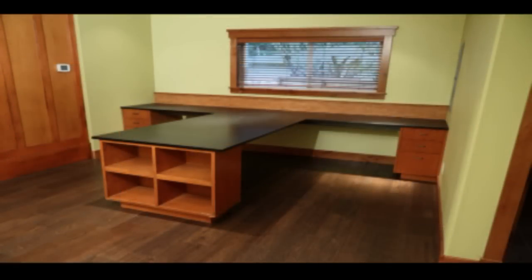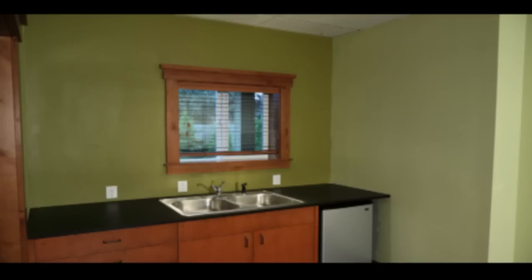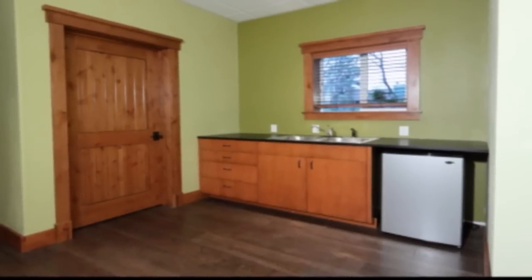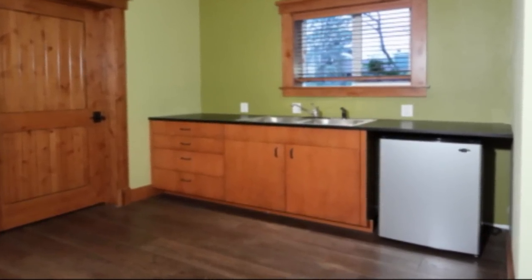Above the desk the room is brightened through a large window with a second window above the kitchen countertop. The kitchen has four drawers for storage, refrigerator, and stainless steel sink.